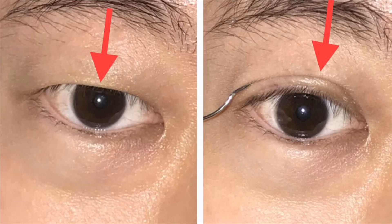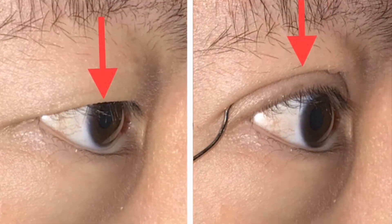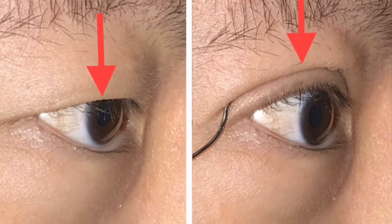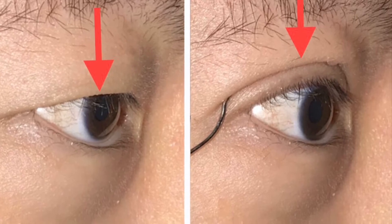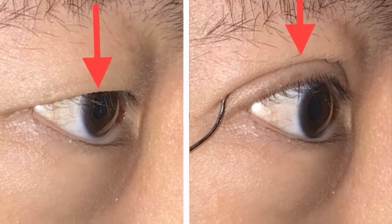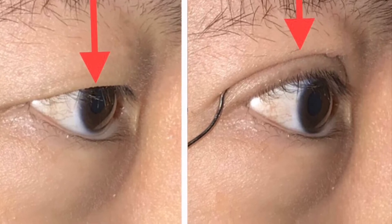This made the eyes look smaller. When a double eyelid is created, as seen in the photo to the right, the skin is lifted off the lid margin, allowing the whole upper lid margin to be visible, including the eyelashes. This made the eyes appear bigger.